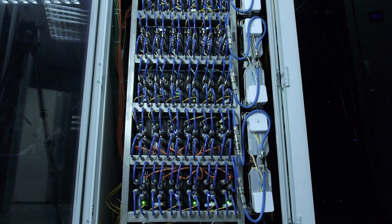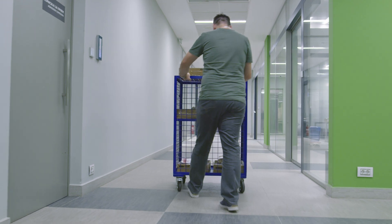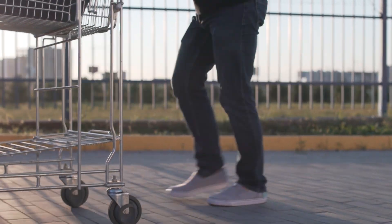Ergonomic casters are commonly used for workstations to ensure smooth rolling and repositioning along with increased accessibility. Their design improves ease of movement and helps reduce adjustment strain on operators.